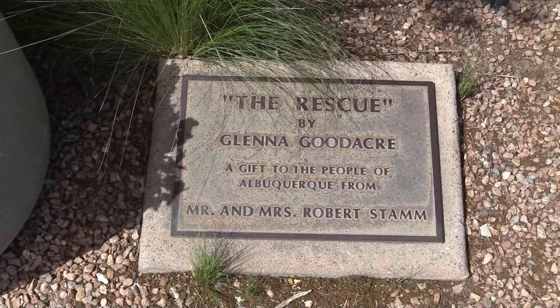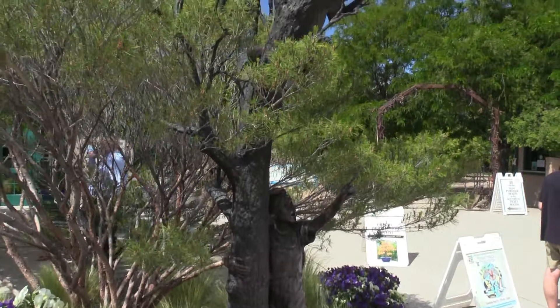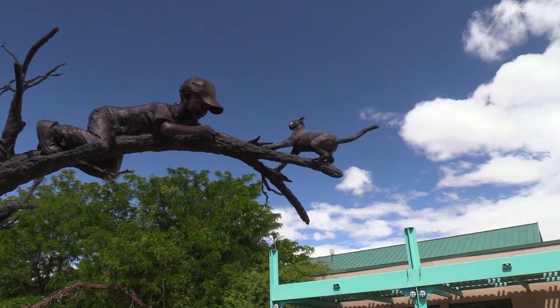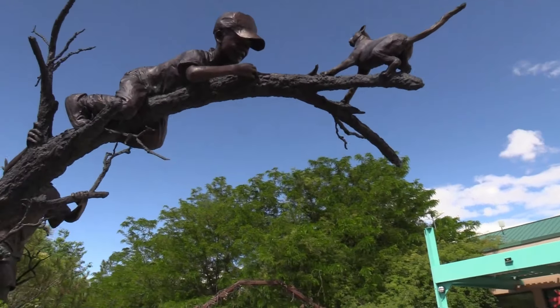There's this awesome sculpture here called The Rescue. It's here in the tree — these kids trying to climb up to rescue the cat. It's so cool.